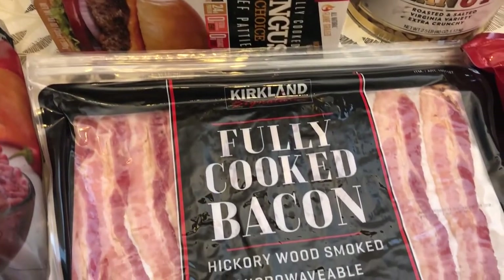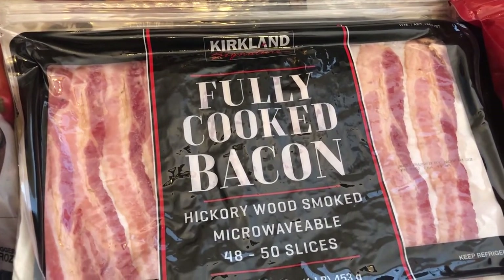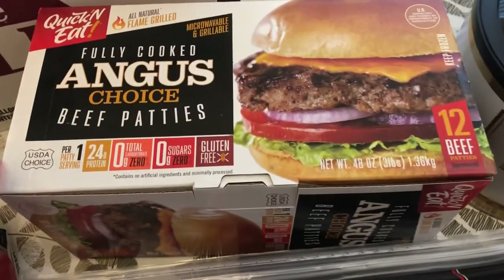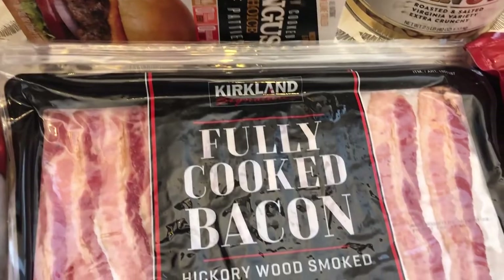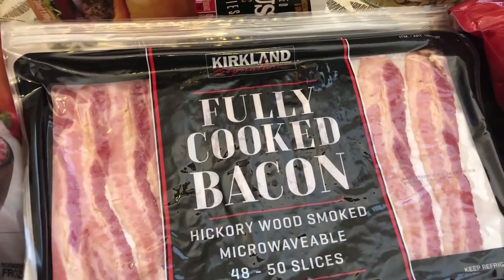I just used the last of my bacon for breakfast so I needed some of that. I think the beef patties were $17 and the bacon was about $17 too. I was completely out of the fully cooked bacon.